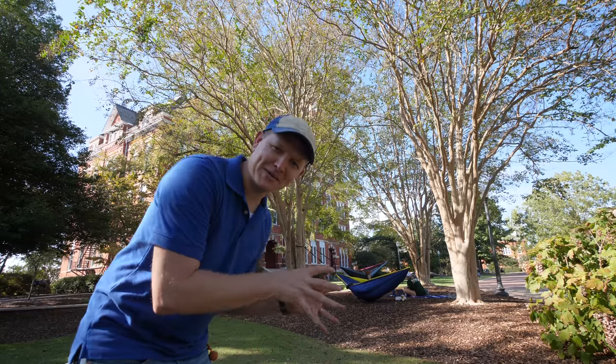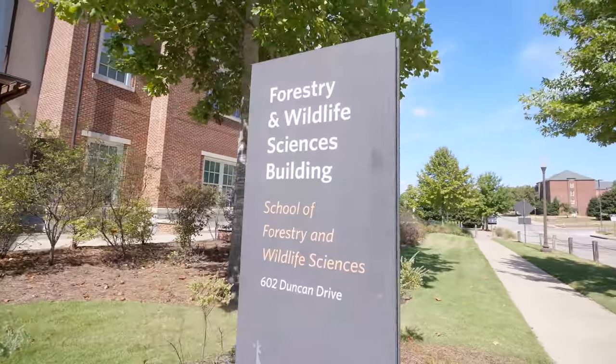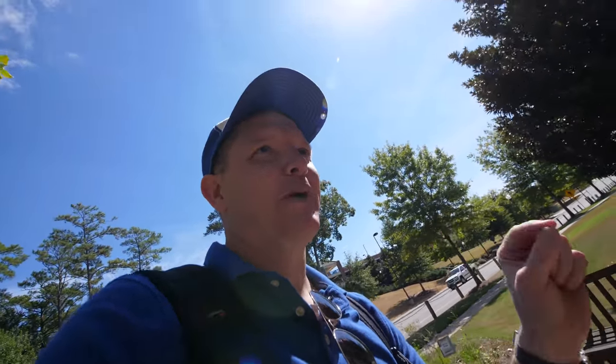To learn more about why certain species of trees grow in certain areas, we're here at Auburn University visiting the School of Forestry and Wildlife Sciences. We're going to learn exactly why trees grow in certain locations. We're here to see Dr. Barlow.